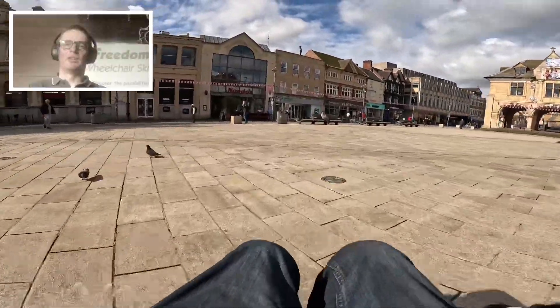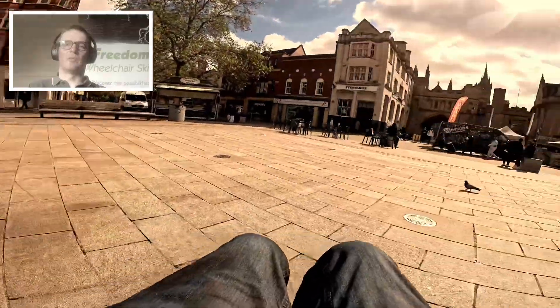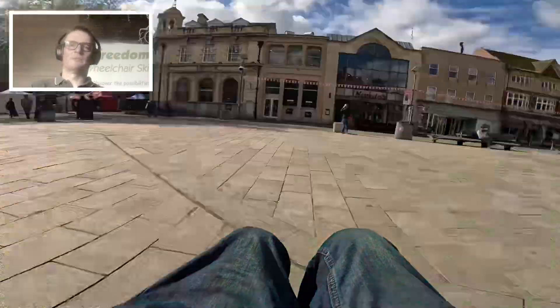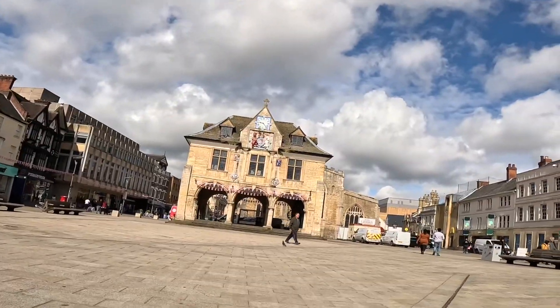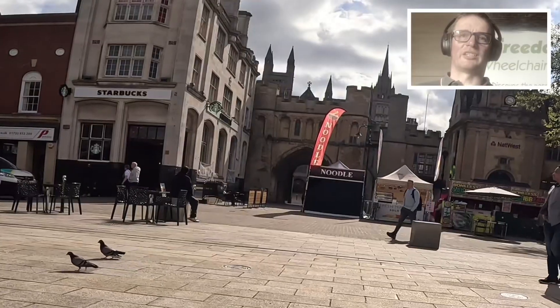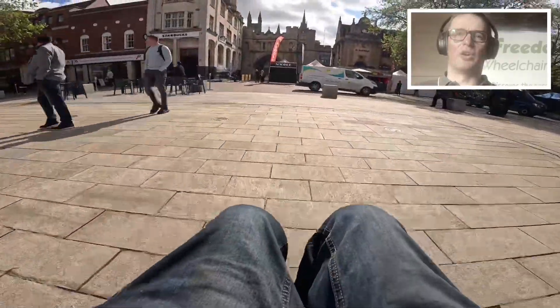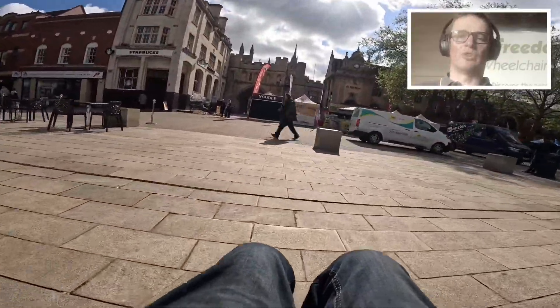That building just there is the Guildhall. I'll spin around a bit to show you. Let's head towards the cathedral — I'll go through that archway there behind the noodle bar, so I'm going to dodge that.